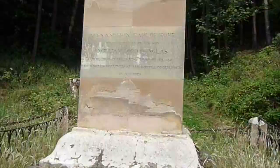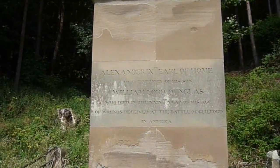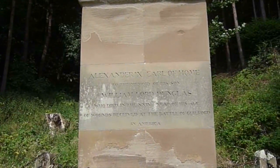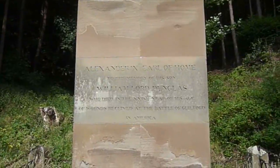That's big. I'll read this: 'Alexander, Earl of Holm, in the memory of his son William Lord Dunglass, who died this year of his wounds received at the Battle of Guilford in America.' Not far to go now before I come out of the wood. Really enjoyed that part of the walk, and I'm looking forward to the next part — the nice viewpoint. I'm really pleased I got to that obelisk. Nice to see.